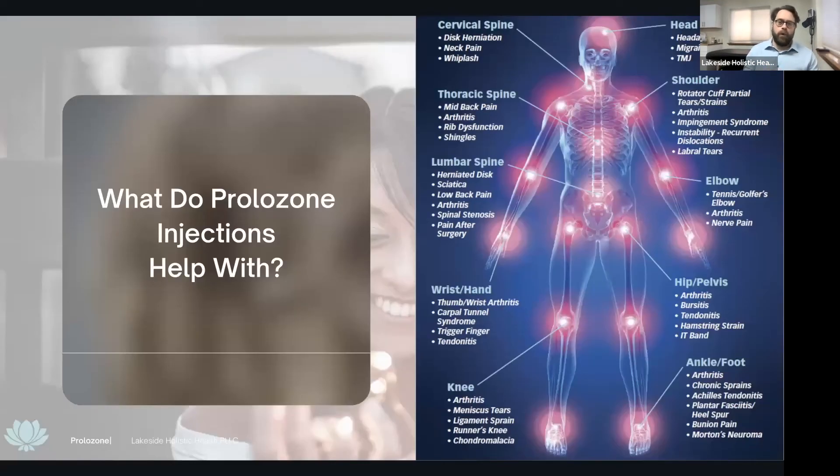What do prolo injections help with? In the neck: neck pain, whiplash, and the pain associated with disc herniations — it can also help with headaches, migraines, and TMJ. In the mid-back: pain, arthritis, rib dysfunction or hypermobility, and even shingles. In the low back: pain associated with herniated discs, sciatic pain, low back pain, arthritis, pain associated with stenosis, post-surgery pain lasting years afterwards, and scar tissue.